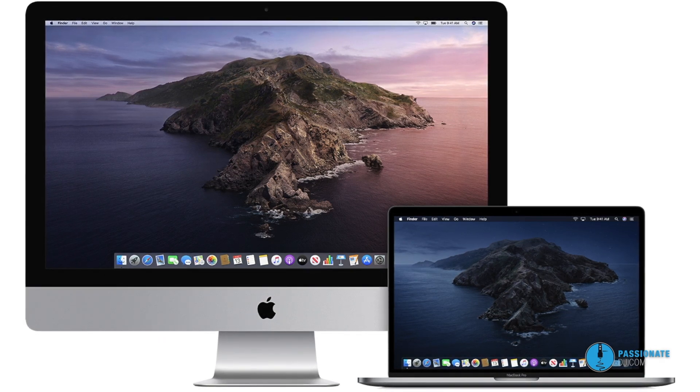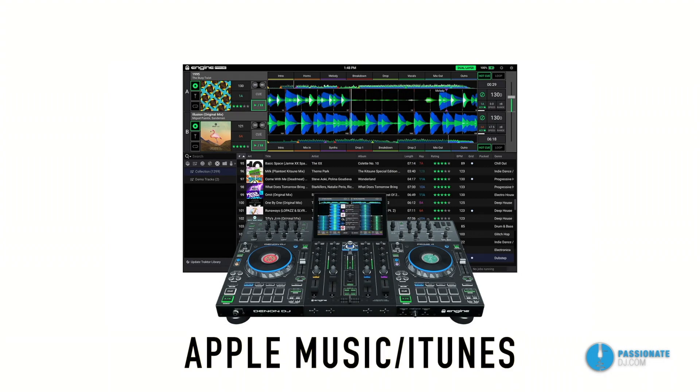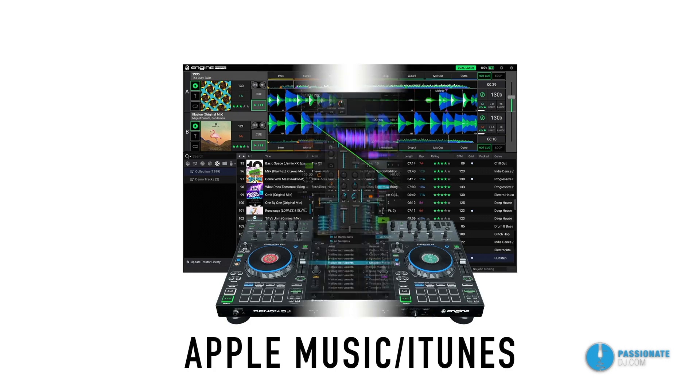They've also brought support for the Apple Music app — that is the artist formerly known as iTunes. If you use that to maintain your digital music library, that integration is now supported.